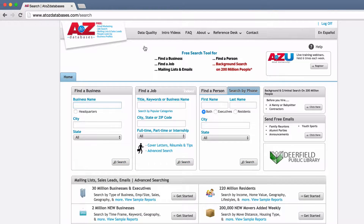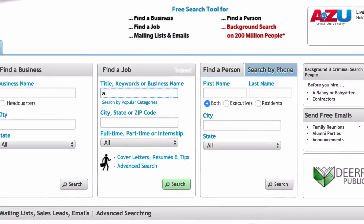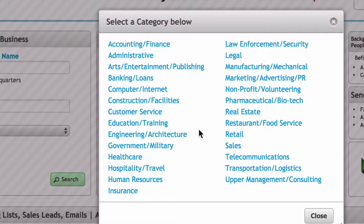We'll start with A-Z Databases. A-Z Databases combines several databases that are great for job searching. Search for a job with a title, keyword, or business name, or click on a popular category.